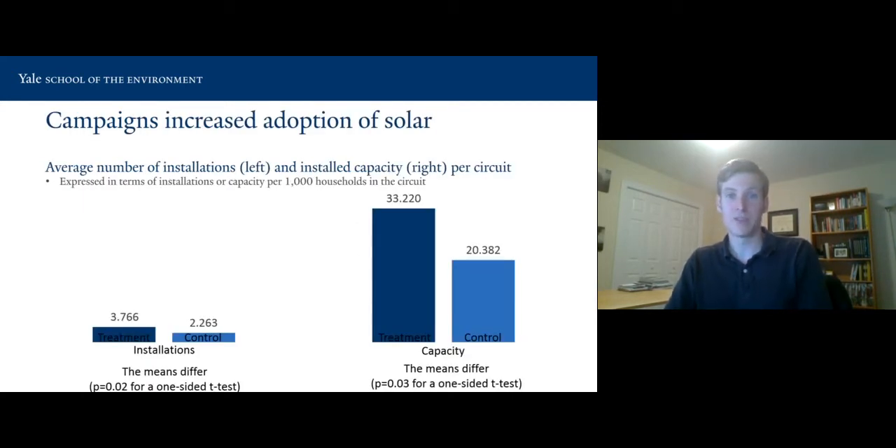The campaigns worked. The average number of installations increased over the control. Statistical significance is not quite what we would ideally want — we have p-values of 0.02 and 0.03. But given the small sample size, which was restricted based on the cost of running these, this is pretty good. There was a significant increase in installations during these feeder-level campaigns, which is notable because feeder-level campaigns are a little harder to run than town-level campaigns, such as those in a forthcoming management science paper.